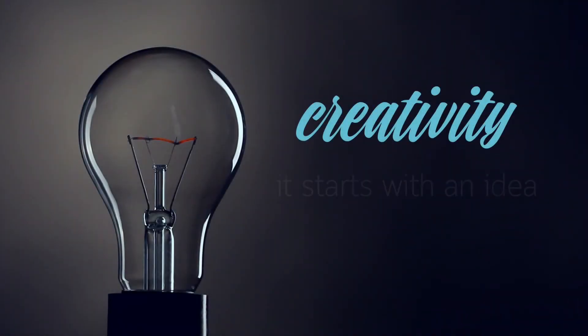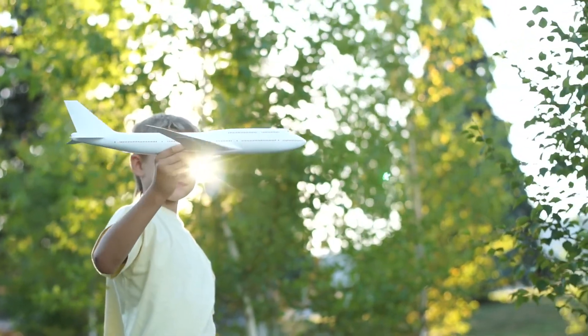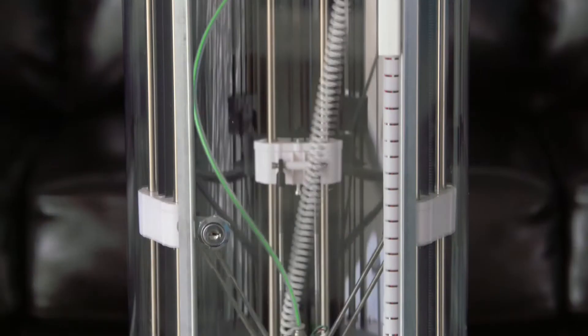Creativity. It starts with an idea. It's inside all of us. What if you could take your creativity to the next dimension? Introducing the Silhouette Alta 3D Printer.